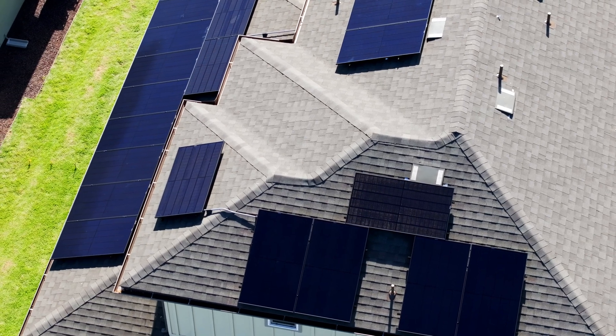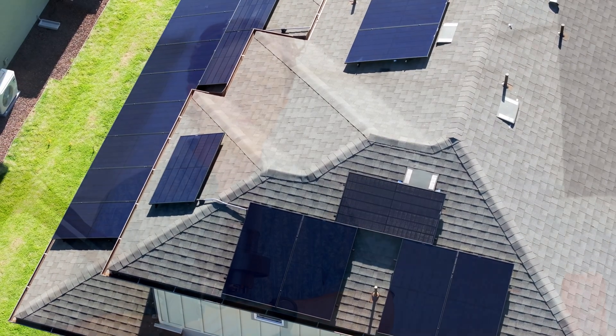My name is Destin, CEO of Independent Energy. At Independent Energy, all of the systems that we currently sell are solar plus storage when it comes to residential offerings.